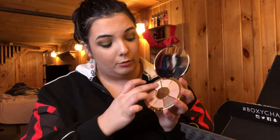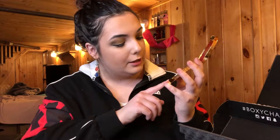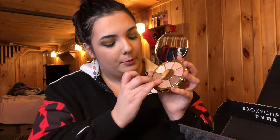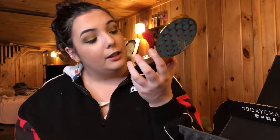So let's do some swatching. I'm gonna take the shade Treasure right here. Right off, they feel like normal Tarte shadows — very creamy, super buttery. So there is the shade Treasure. That is such a beautiful shade; that would be so perfect for the inner corner highlight. Next I'm just gonna try the shade Compass right here. This is a very beautiful palette, and I can't wait to dabble into this and try it out.